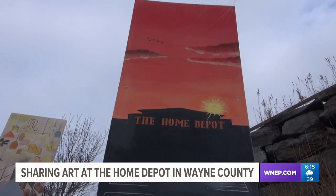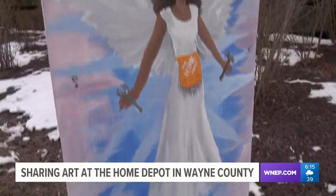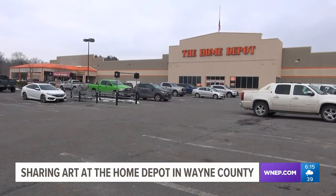The generosity of the store didn't stop at displaying the art. The Home Depot also donated all the supplies for the students to create their masterpieces. I was a little concerned — I was like, I hope we have enough. And it was just the boards, the paint, just everything, rollers. It was such a gift.